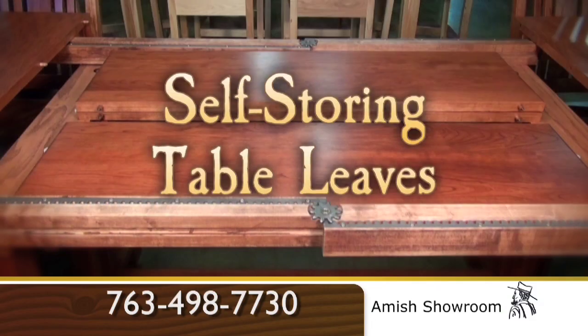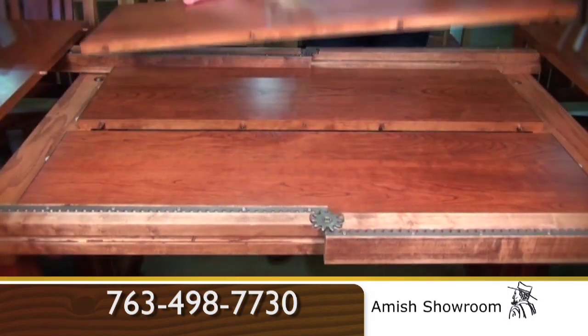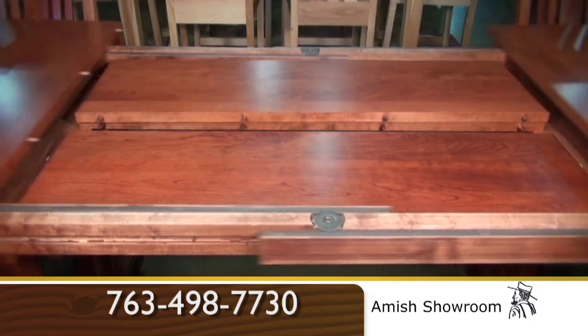Where do you want to store your leaves? Most of our dining tables have self-store leaves. They fit inside the tables with a geared slide mechanism closing the top.